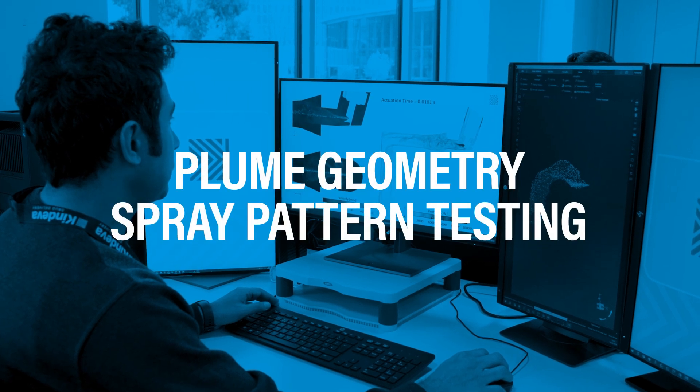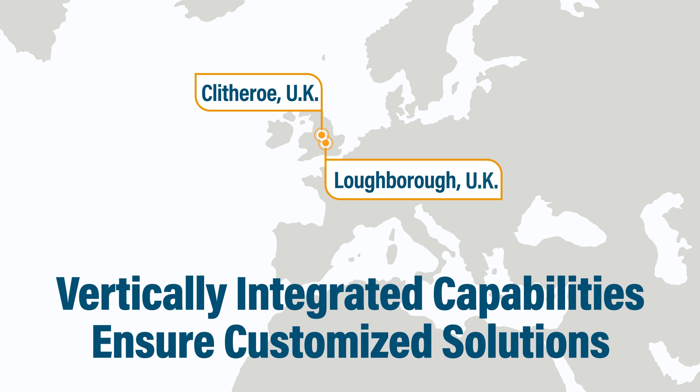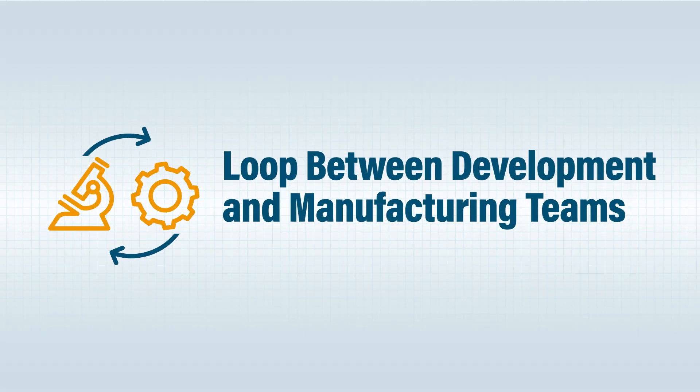Plume geometry and spray pattern testing, and vertical integration between our Clitheroe and Loughborough sites ensures the best customized solution for your product within the shortest time possible, through a loop between development and customization and close collaboration between our R&D and manufacturing teams.